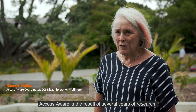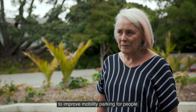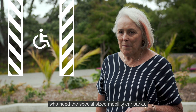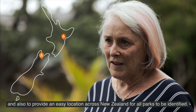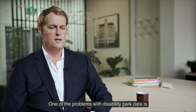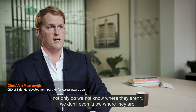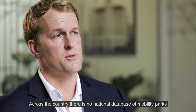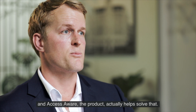Access Aware is the result of several years of research and the next step in a project for us to improve mobility parking for people who need the special sized mobility car parks, and also to provide an easy location across New Zealand for all parks to be identified. One of the problems with disability park data is not only do we not know where they aren't, we don't even know where they are. Across the country there is no national database of mobility parks, and Access Aware the product actually helps solve that.